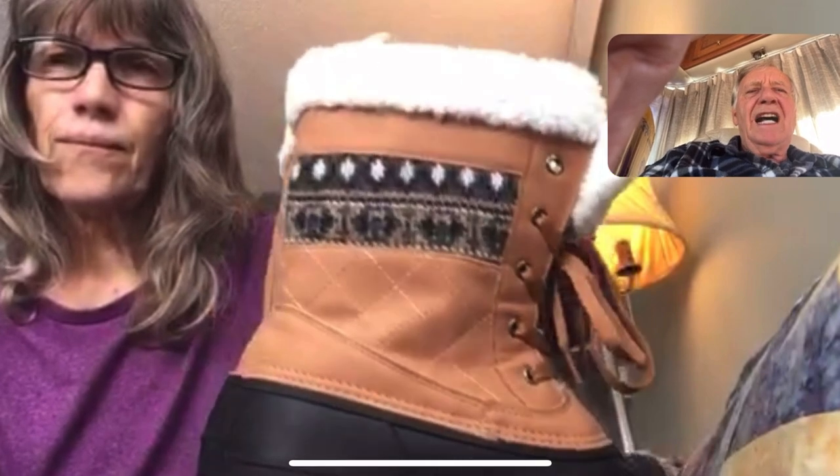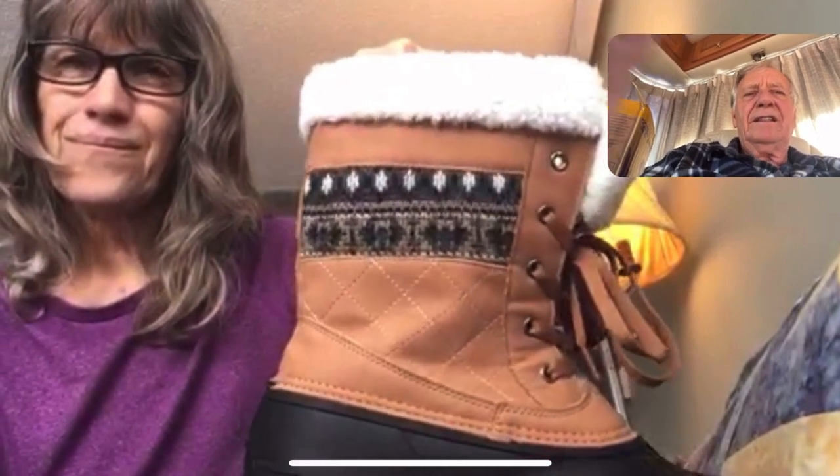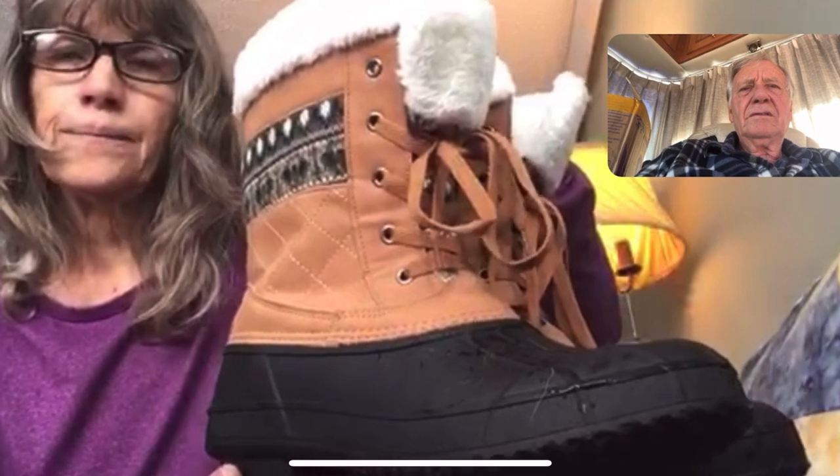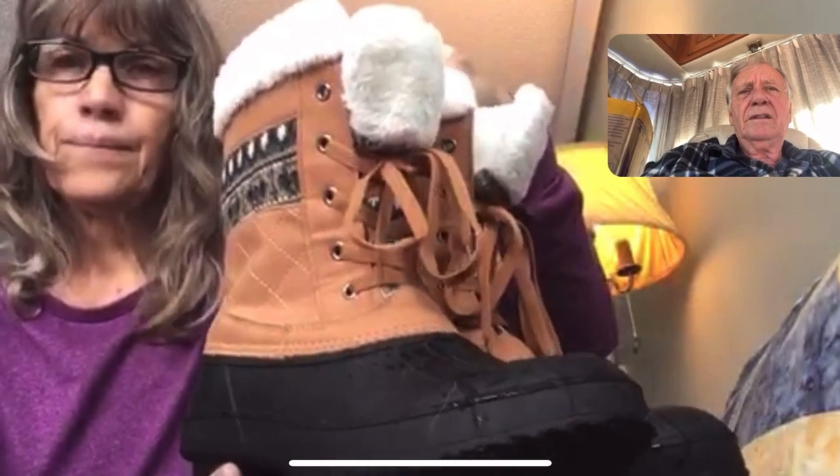We ordered a size — did it come the size you expected by what you ordered? Yes. I wear a size 8, so I ordered a size 8. And I can wear my winter socks — like maybe two pairs. So, two pairs of socks and it still fit and were comfortable? Right.